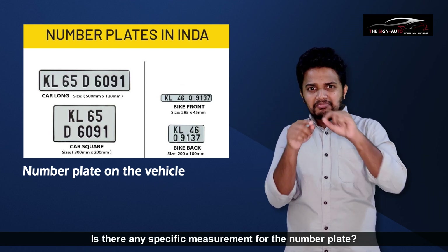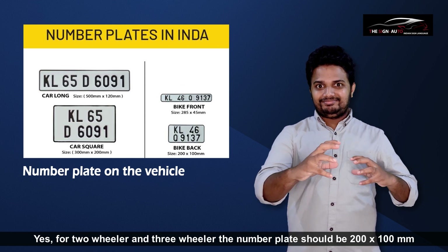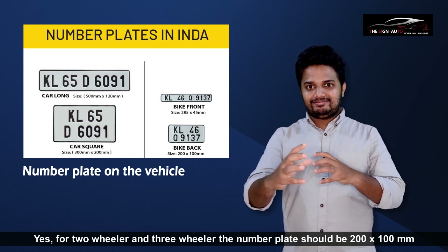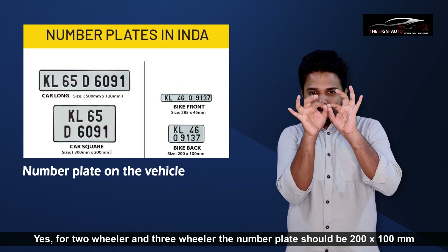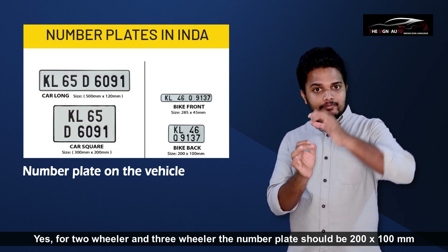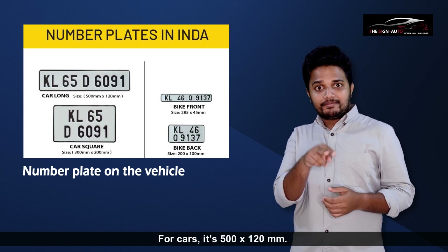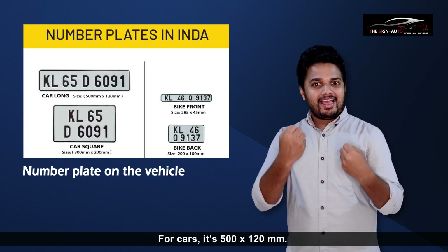Is there any specific measurement for the number plate? Yes, for two-wheelers and three-wheelers, the number plate should be 200 by 100 millimeters. For cars, it is 500 by 120 millimeters.